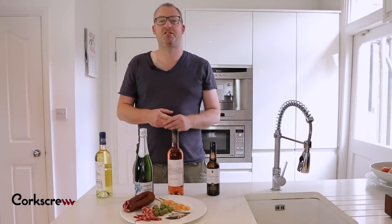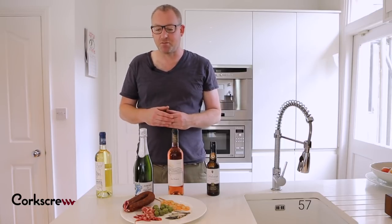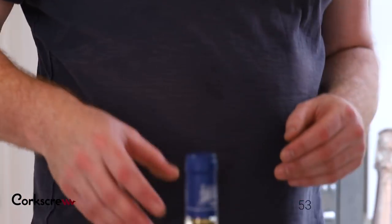Hi, I'm Matt from Corkscrew and today we're doing Spanish wine and food in 60 seconds. Don't be pairing heavy reds with Spanish food, it just doesn't work. What you need is something more refreshing. All these wines will refresh at every stage.